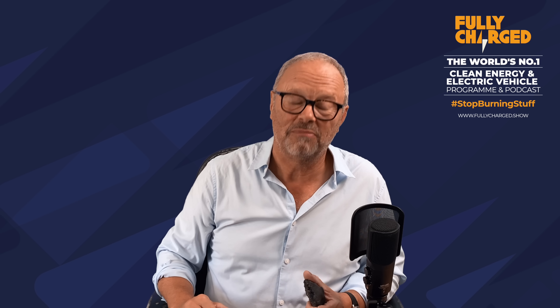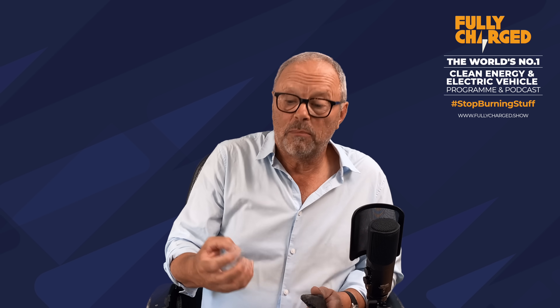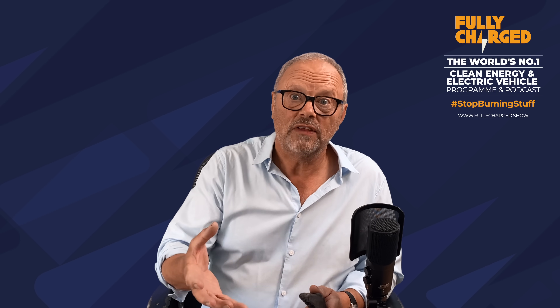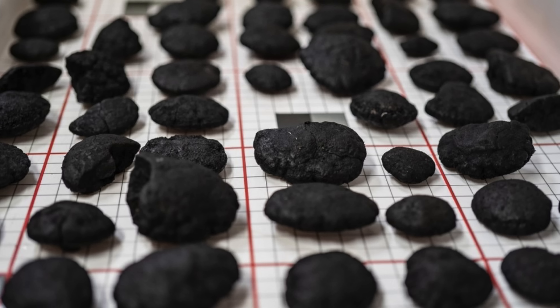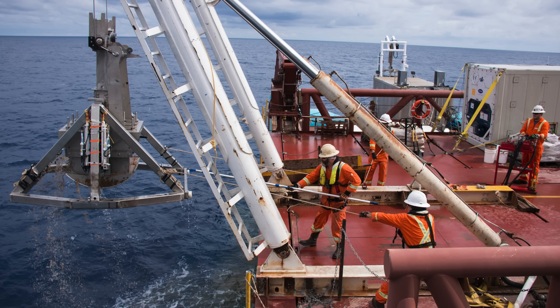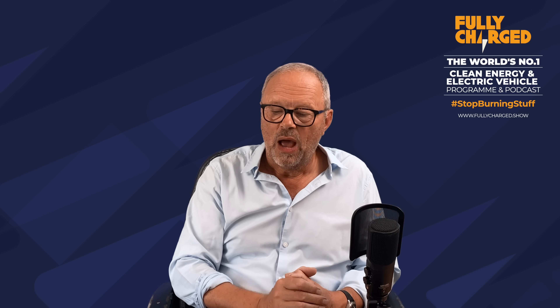Deep Green is the company developing the technology to extract these nodules from the seabed. There are literally billions of them on certain parts of the Pacific Ocean floor at just mind-boggling depth, and they're developing the machinery that can extract them.